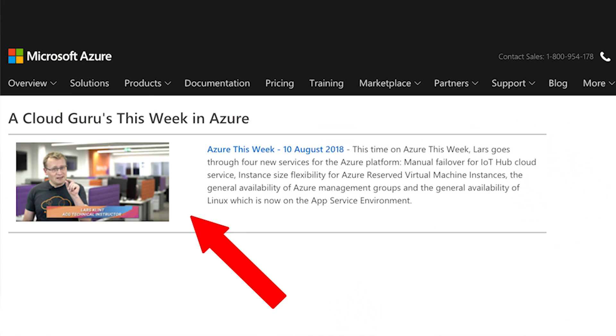We kick off this episode with a thank you to you, dear viewer, because you continue to come back and watch the show. We were this week included in the Azure weekly update from Microsoft. Very exciting, and it is all due to you. So thank you.